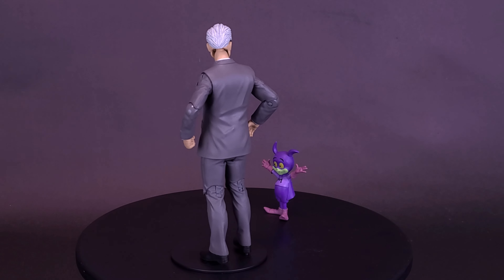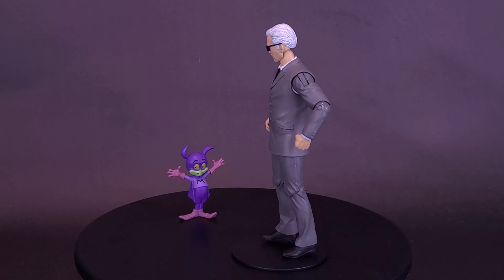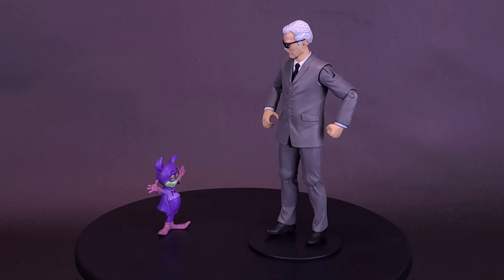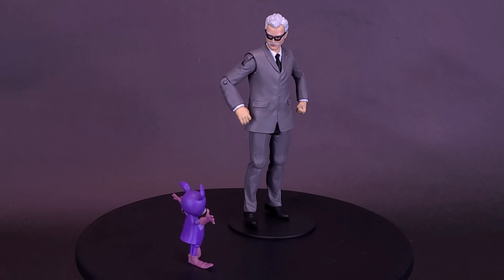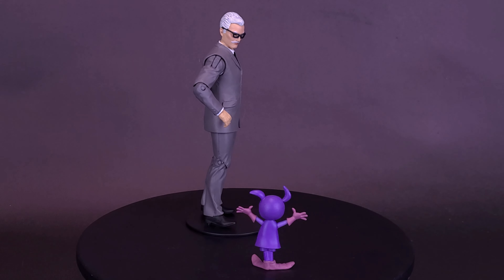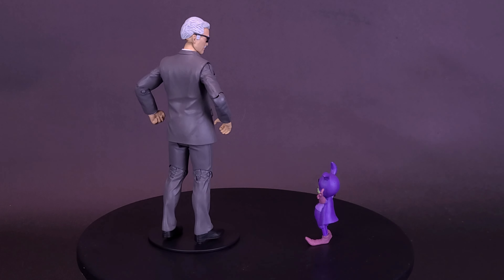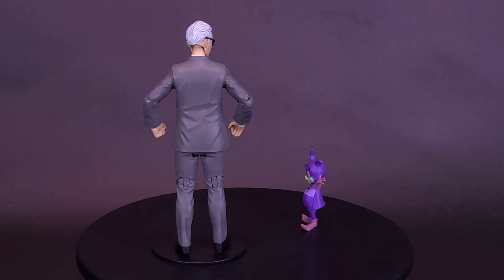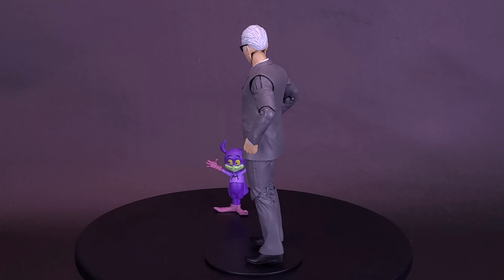He does come with one accessory, if you want to call it that — he comes with Batmite. Batmite is more an accessory than he is an actual figure, because there's nothing at all that moves on him. That might be one thing that sells collectors who were on the fence about Commissioner Gordon — at least we do get ourselves a Batmite. Other collectors may look at this and say they were on the fence about Commissioner Gordon, and including Batmite makes it a total pass.